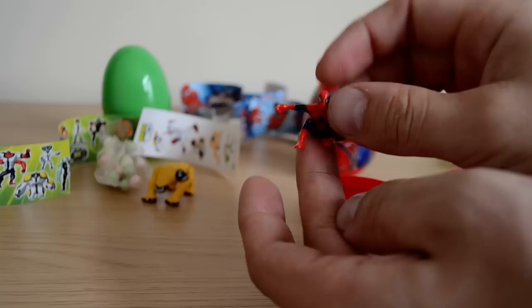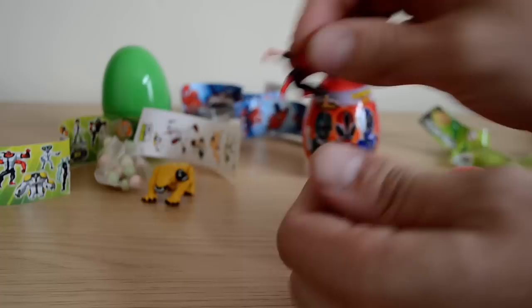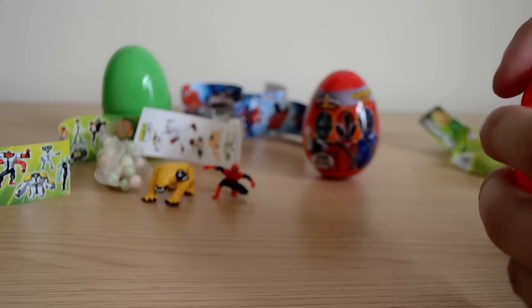And we have Spider-Man crouching down with his arm out. That's a really cool toy. They're really well-detailed as well, actually. You know, they've got the Spider-Man thing on the back. But yeah, they're really nice display pieces. So that's that one, with a nice red egg again.